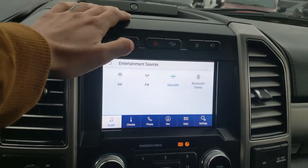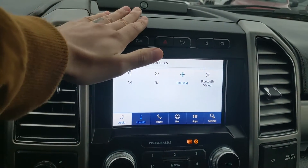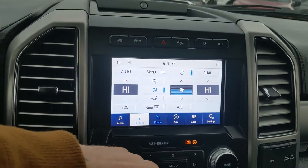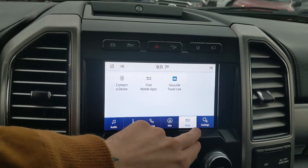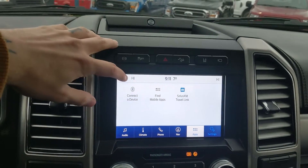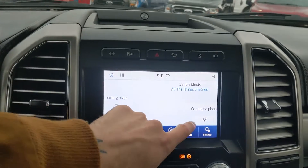Moving on to the center infotainment screen, which is radio, SiriusXM, and Bluetooth capable, you have digital climate controls with dual-zone front climate, Bluetooth phone controls, navigation so you're hopefully not going to get lost, whatever apps you may have installed, and settings for your screen and other vehicle features. You also have a heated steering wheel to keep your fingers warm.